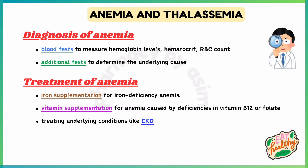Diagnosis of anemia includes blood tests to measure hemoglobin levels, hematocrit, and RBC count. Additional tests should be done to determine the underlying causes, like iron studies and vitamin B12 levels.